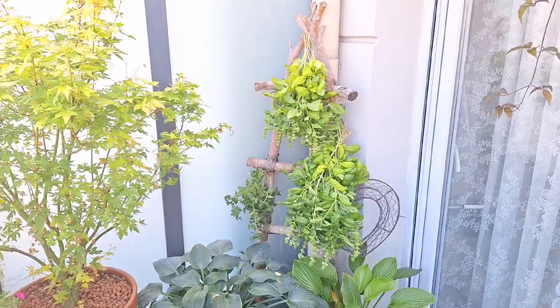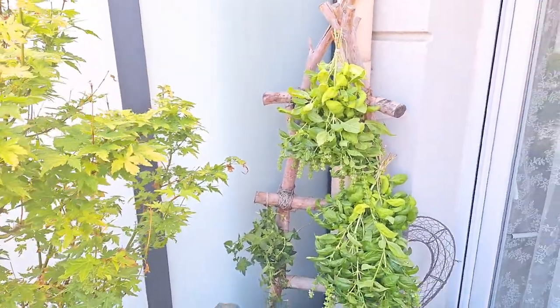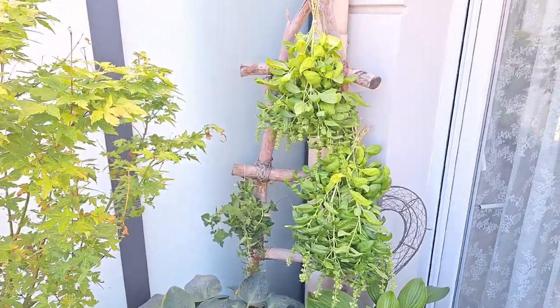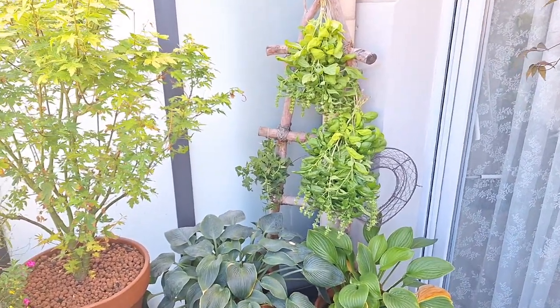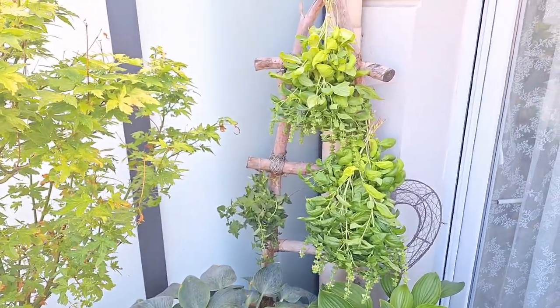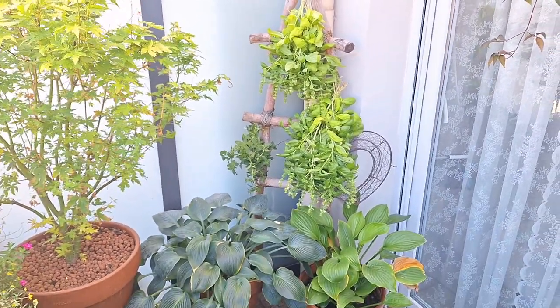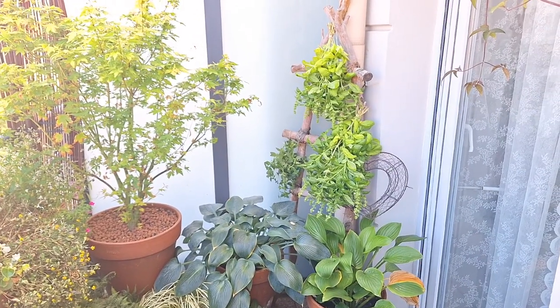The herbs are harvested and I hung them here on this wooden ladder. It's really warm outside and they're in the shade here, so these are perfect conditions for drying. Usually I put them in the oven on a low temperature for three to four hours, but it's so hot outside it would be silly to use the oven when they can dry naturally outside.